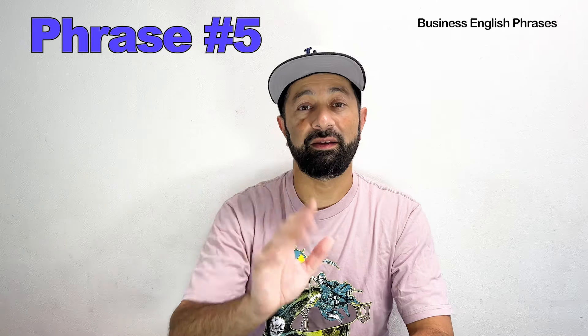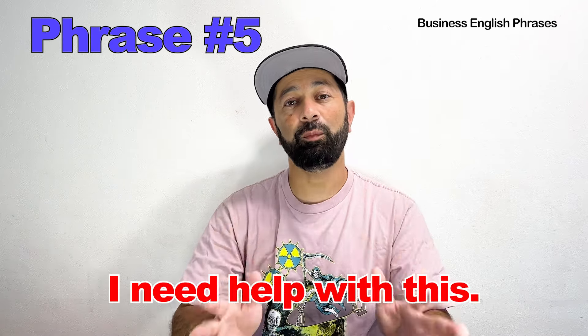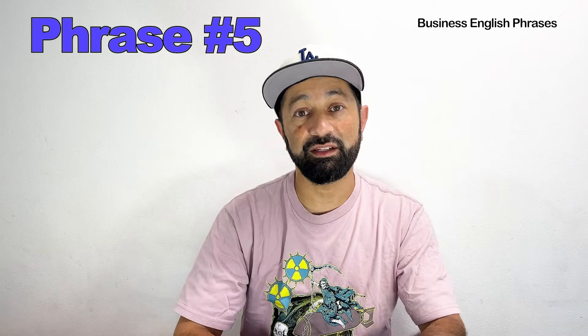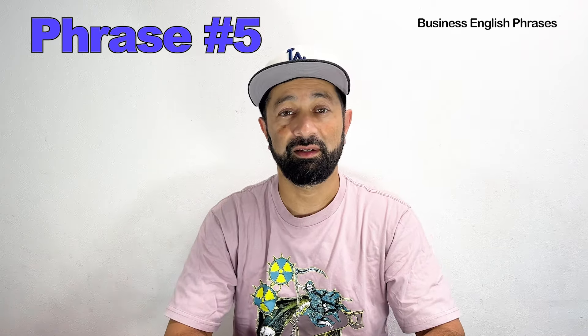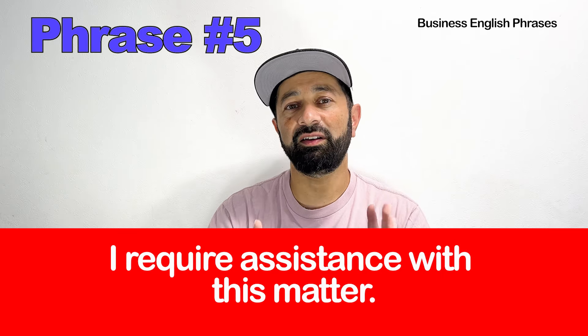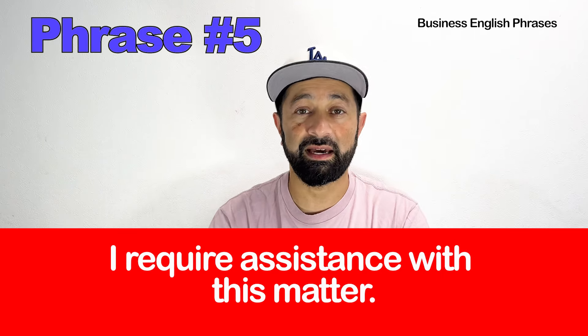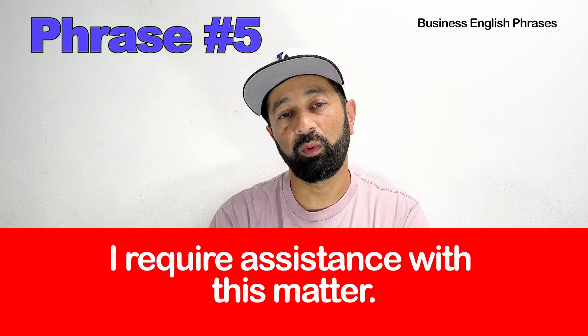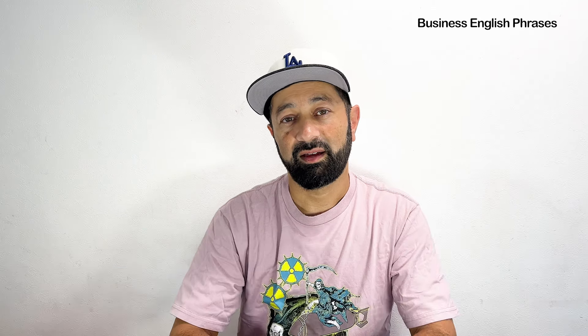Number five. The basic phrase is: I need help with this. If I want to change this into advanced business English, then my sentence would be: I require assistance with this matter. 'Assistance' means help and 'require' means I need. So that's the advanced version.